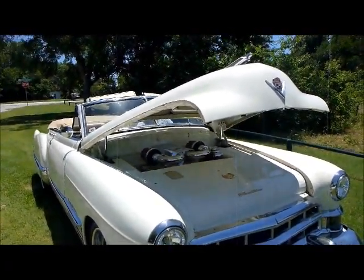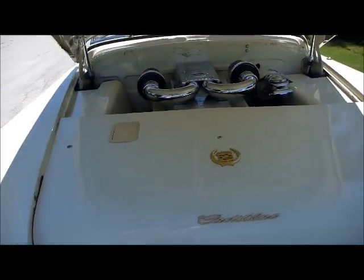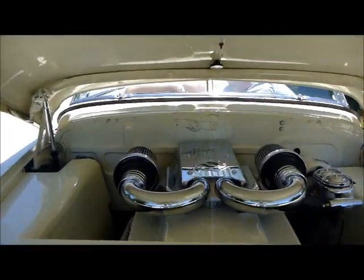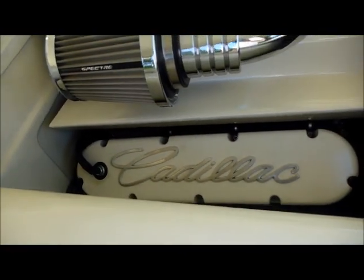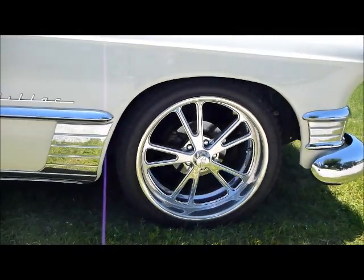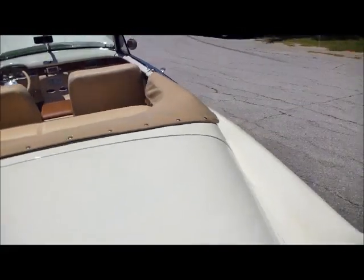It's got this custom cover in the front covering up the radiator and all the ugly stuff. It's got a nice air cleaner — like I said, this is a 425 Cadillac motor bored 40 over. There are those 20-inch Intro wheels, got the rear skirts, got the convertible top boot.